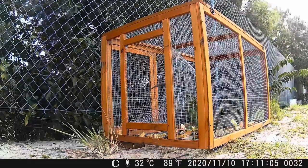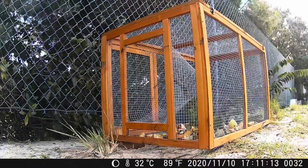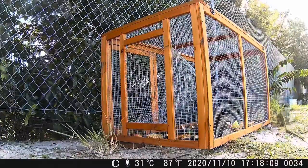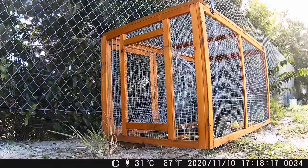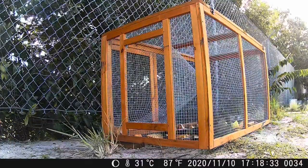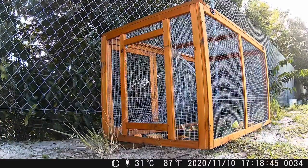Success! We have a large female that just entered the trap. Remember, the females can have up to 60 eggs, so this is a really good one to have captured.